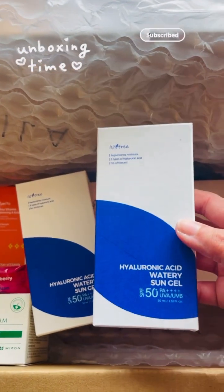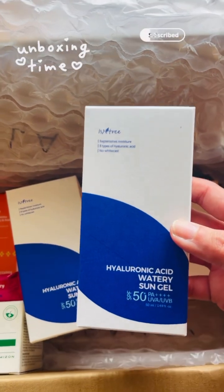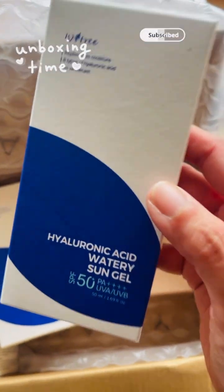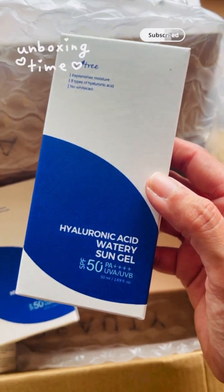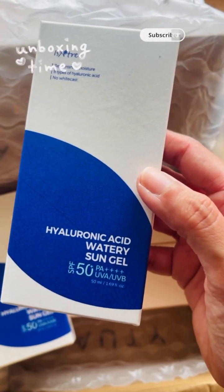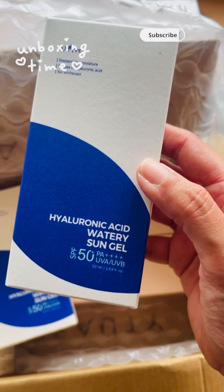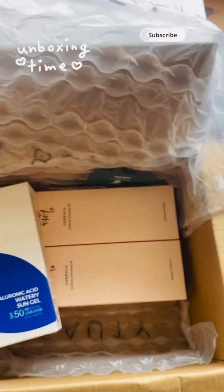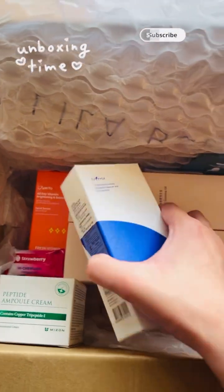I've also ordered two sunscreens from Isn't Tree. I love the sunscreen — it gives that dewy finish, doesn't leave any white cast, and has SPF 50 PA with four pluses with UVA and UVB protection. I've got one for me and one for my mum.